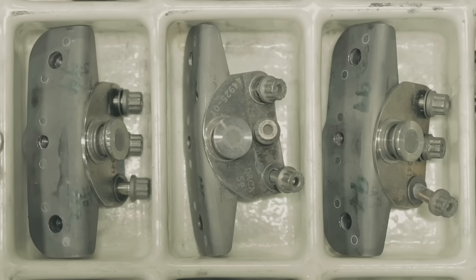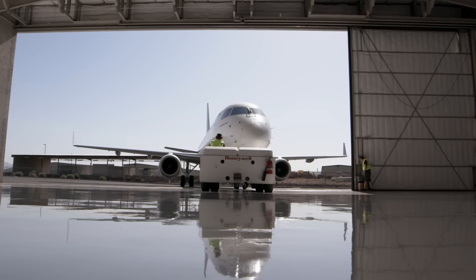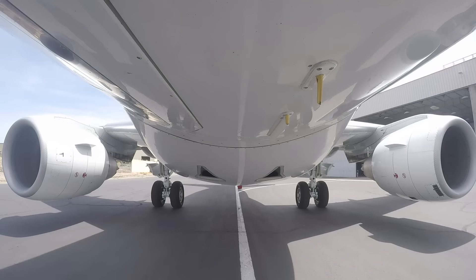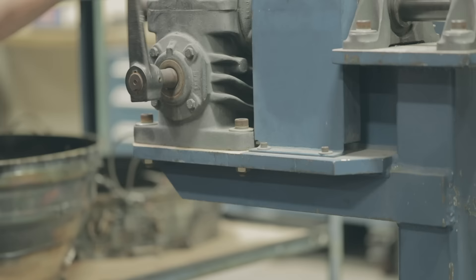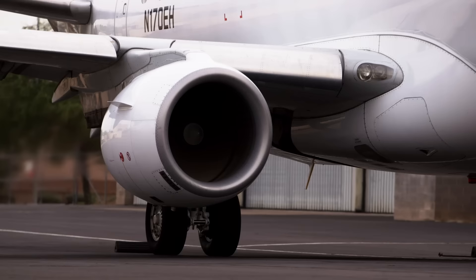An engine is built with things that fit together so as one turns, the next turns and produces the thrust that's needed to propel the aircraft through the air. An engineering team has to work the same way. I can't do my job unless someone else has done part of their job — unless everybody's done their test, their analysis, schedule, the budget. Everything works together just the same way as an engine.